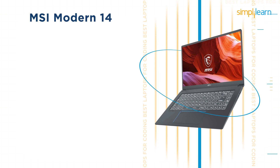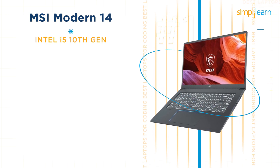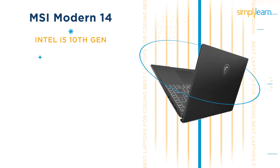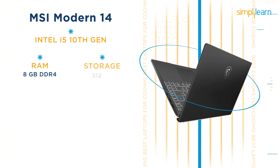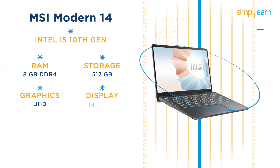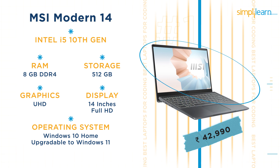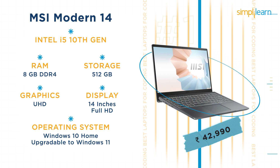The next laptop is the MSI Modern 14. This MSI laptop comes with an Intel Core i5 10th gen processor, 8GB DDR4 RAM, and 512GB storage. It also comes with Intel UHD graphics. The laptop has a 14-inch full HD display with pre-loaded Windows 10 Home, which is upgradable to Windows 11. The current price of the MSI Modern 14 is Rs 42,919.